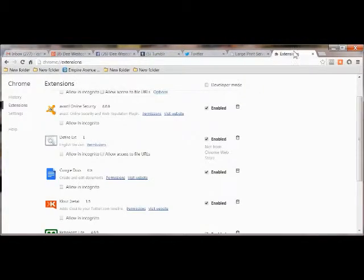So, I went to my extensions, and here's one right here, and it says define extension, whatever that is. And it says over here, not from Chrome Web Store. So, by golly, that's what happened. Let's remove it.